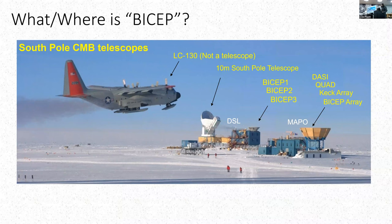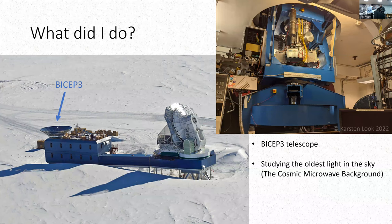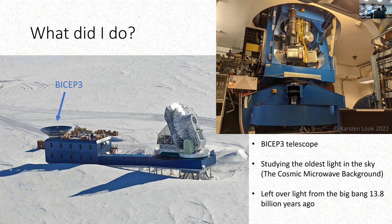BICEP3 is designed to study the oldest light in the universe—the cosmic microwave background. How do we know it's the oldest light? Because it's the furthest away. If you look at the sun, that light left seven minutes ago, so we're seeing a seven-minute-old picture. If we look at Pluto, it's five and a half hours away. Beyond our solar system, beyond our galaxy, you can see the oldest thing in the universe—what was left of the Big Bang—and that's the cosmic microwave background. That light is the oldest, but it's also hard to see because everything else is in the way.